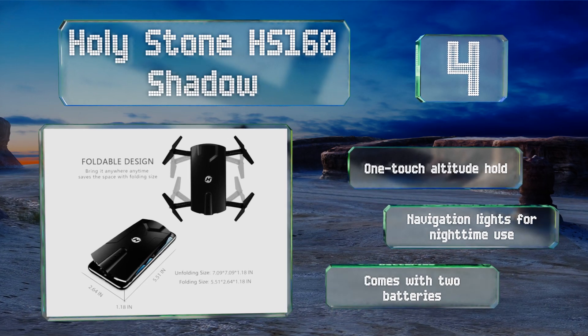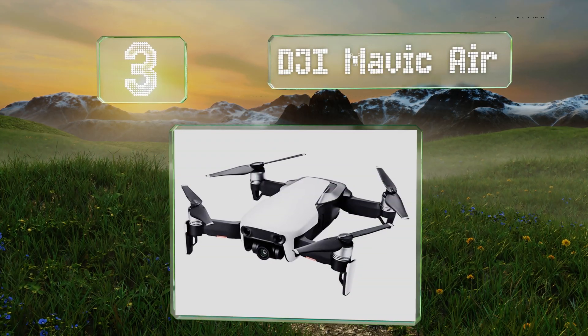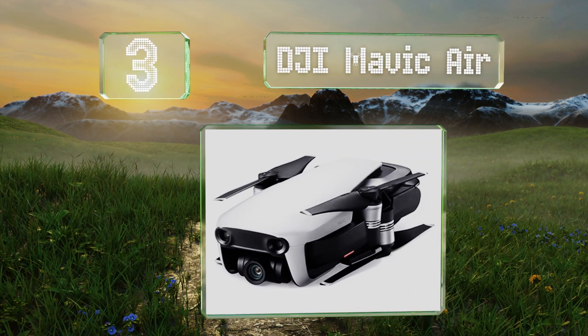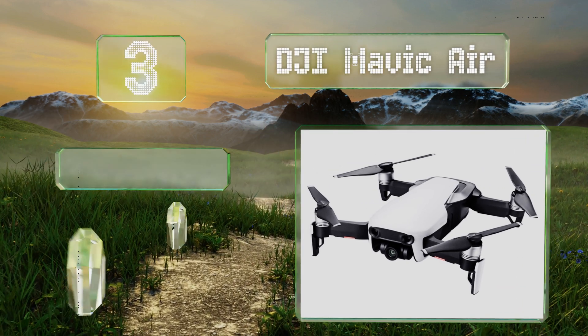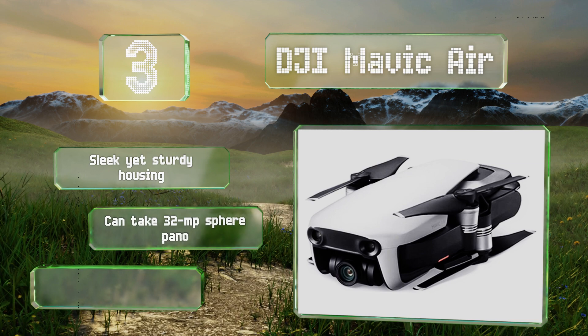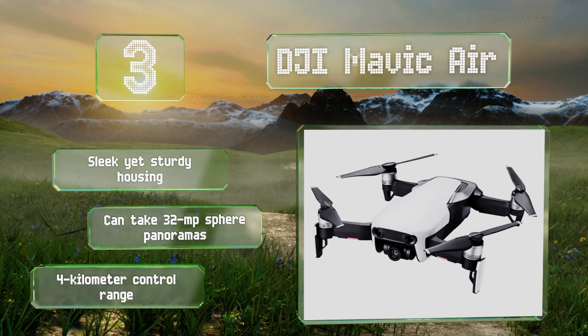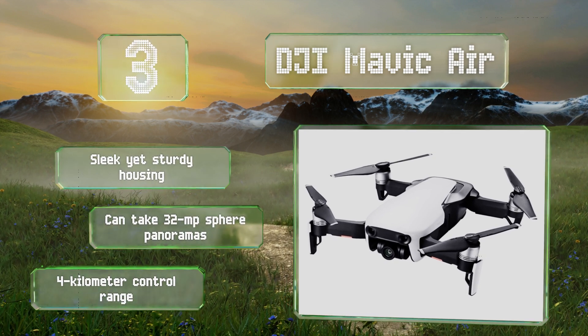Nearing the top of our list at number 3, the DJI Mavic Air offers many of the benefits of its pricier cousin, but in a much smaller package. It's the ideal choice for travelers who don't want to compromise on picture quality and overall performance just to have something that fits in their pocket. It features a sleek yet sturdy housing and a 4 km control range. It can take 32 megapixel sphere panoramas too.